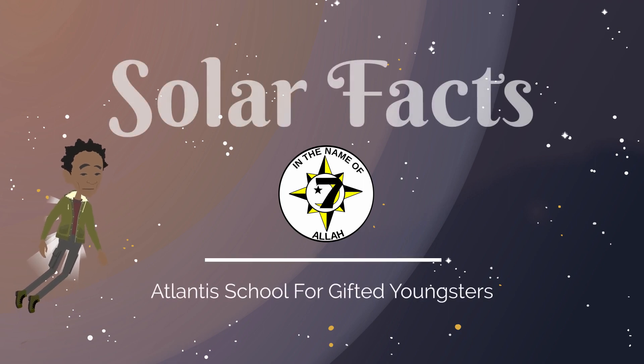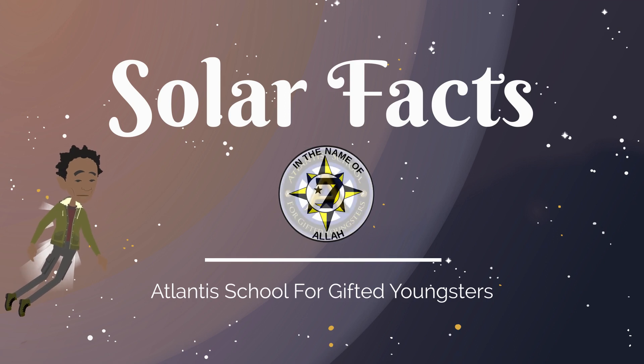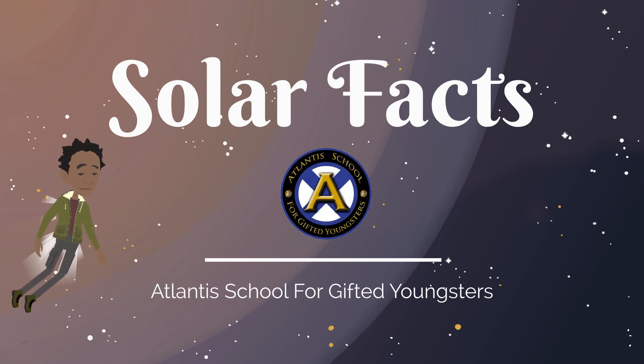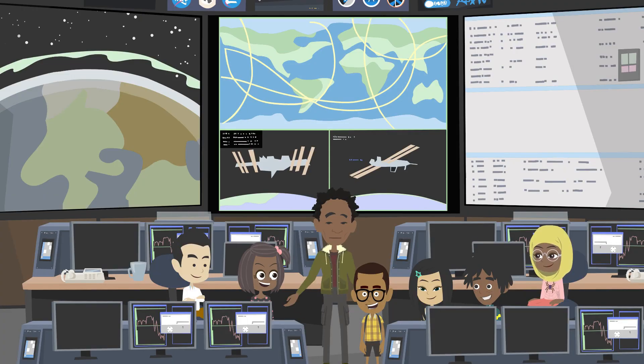Peace and welcome to the Atlantis School for Gifted Youngsters. Thanks for watching and subscribing to our channel. Peace! It's great to see you again. Today we're going to be talking about solar facts, which means we're going to learn about our solar system.